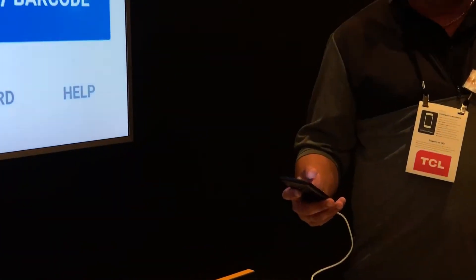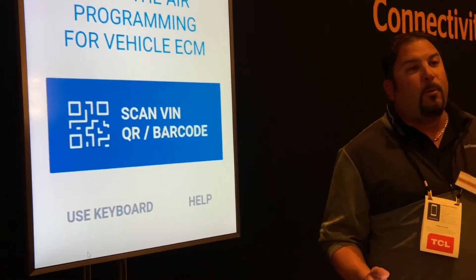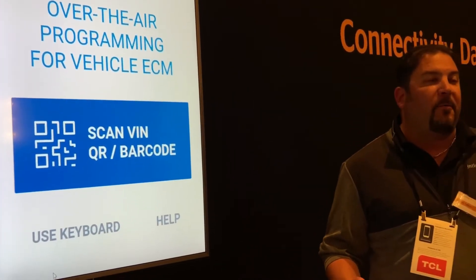Imagine coordinating engine updates from a smartphone. That would mean more drive time, fewer warranty claims, better vehicle performance.